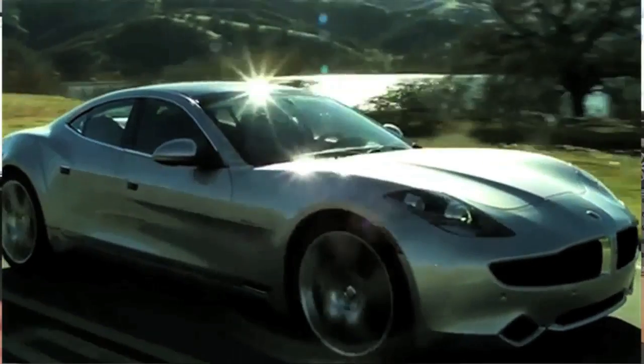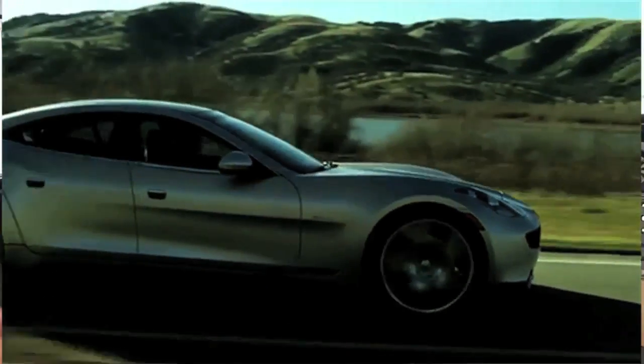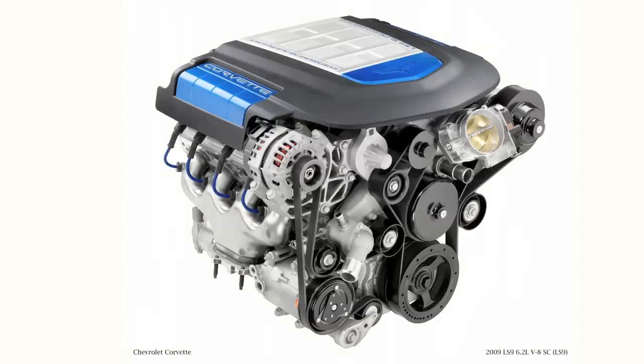We have an agreement with Fisker where we'll be buying gliders from them and putting the Corvette Zero One engine in it — the LS9 — and production will be anywhere between 250 to 500 a year, or whatever the market will accept.